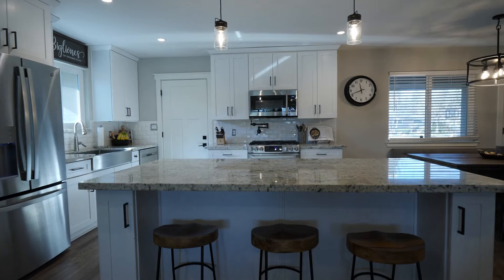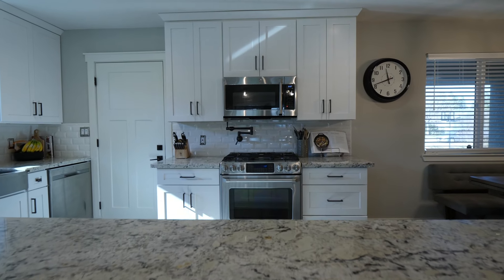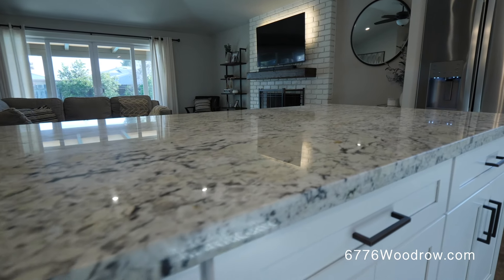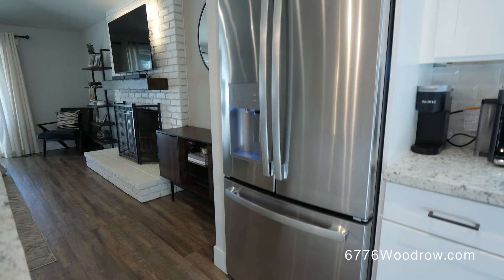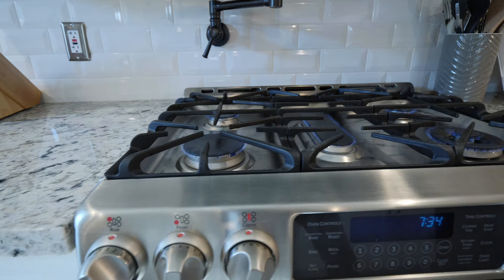This kitchen is the entertainer's dream, as it makes it very easy to converse when you are in the kitchen and hosting. Some features here are new cabinetry, granite countertops, and stainless steel appliances. Just picture how many amazing nights you could have here with your friends and family.